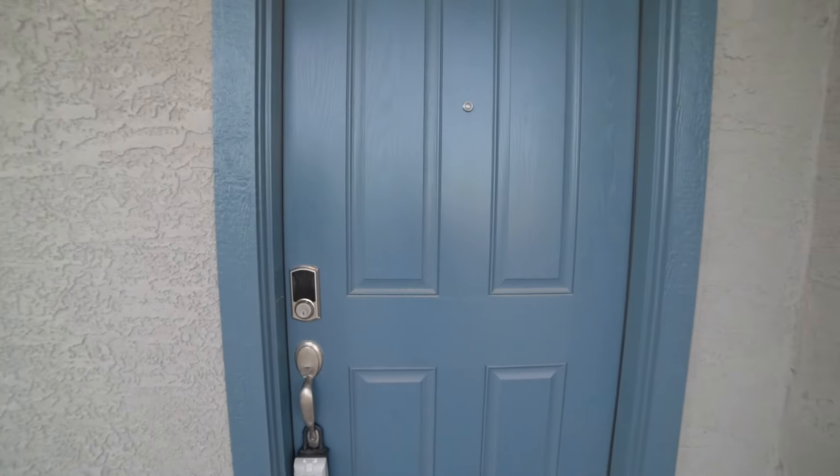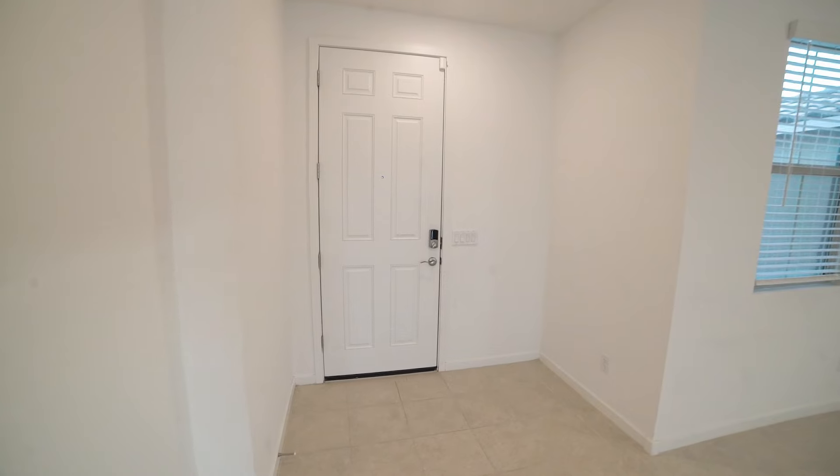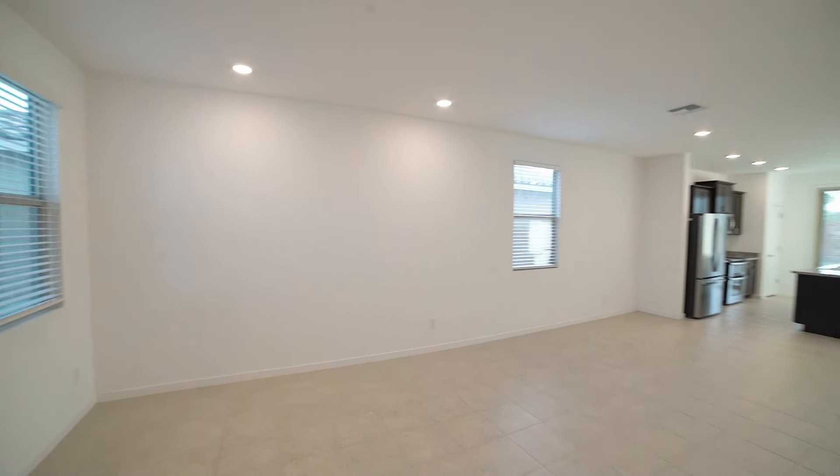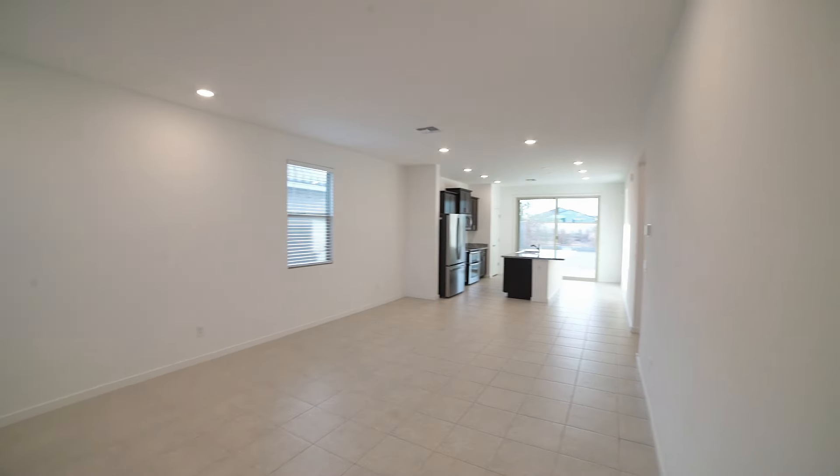Welcome to this exceptional three-bedroom, two-bathroom home in Buckeye. This home is located in the desirable East Buckeye area, nestled between Verrado Way and Watson Road.